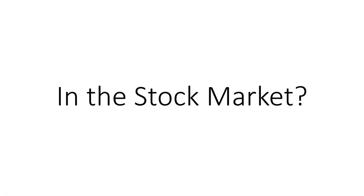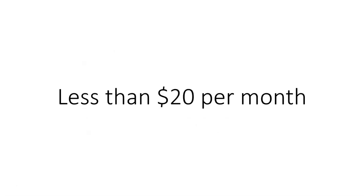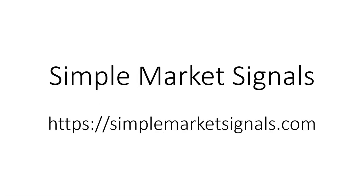Do you know the level of risk in the stock market on an ongoing basis? Simple Market Signals is like having risk radar for the U.S. stock market. Simple Market Signals is less than $20 per month and is for financial professionals and individual investors. What is it costing you to not have this information? To get started, go to simplemarketsignals.com.